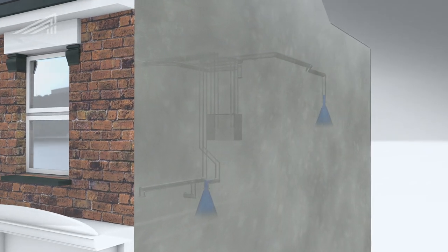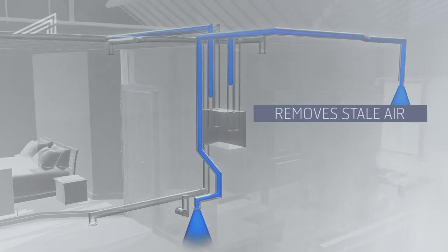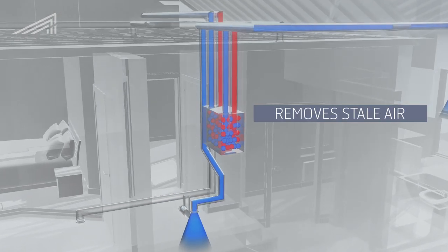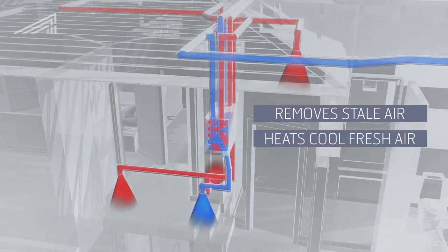We fitted a mechanical ventilation heat recovery unit. This takes stale air from wet rooms, such as bathrooms and kitchens, and uses this to heat cool, fresh air as it's fed into the property.